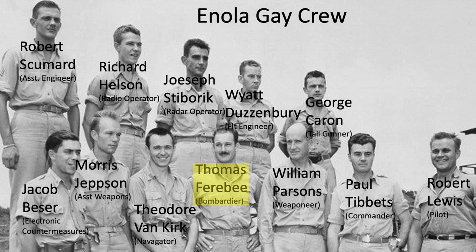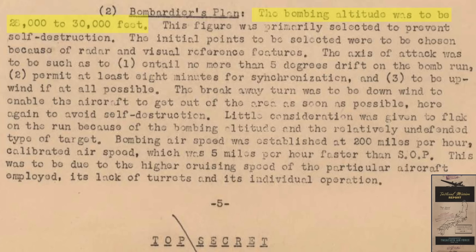The bombardier's pre-flight plan is shown here; the bombardier was Thomas Ferebee. The bombing altitude was selected to be around 30,000 feet to prevent self-destruction by the bomb's shockwaves. The IP was selected for easy reference and to provide an 8-minute Norden bombsight synchronization. The attack run needed to be upwind so that after bombs away, the plane would turn downwind to help increase the plane's distance to the bomb's hypocenter. Japanese flak was not effective at this altitude and Hiroshima was not well defended. Bomb release was at 200 mph calibrated airspeed, 5 mph faster than standard operating procedure.